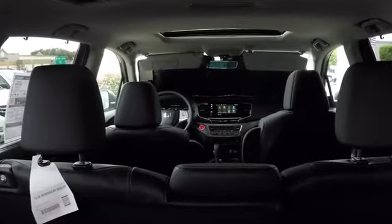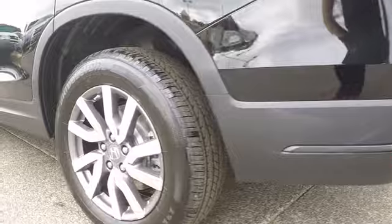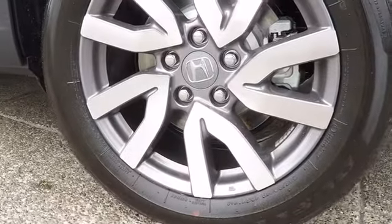Keyless entry, backup camera, lane departure warning, all-wheel drive, leather-wrapped steering wheel, Bluetooth, power steering, adjustable steering wheel, auto-dimming rear-view mirror, keyless start, four-wheel disc brakes, cruise control.